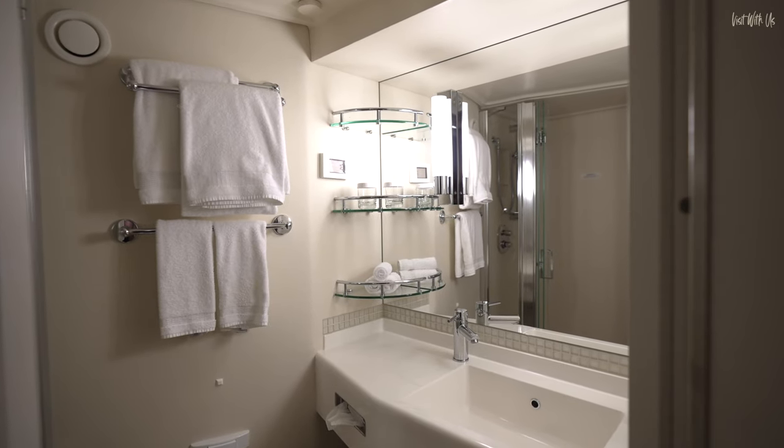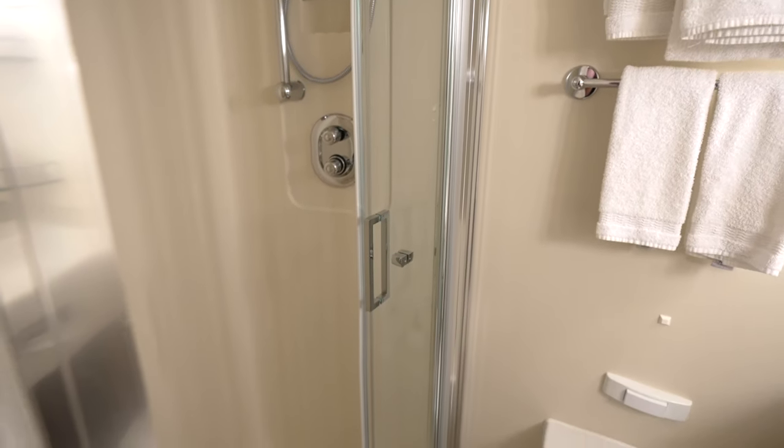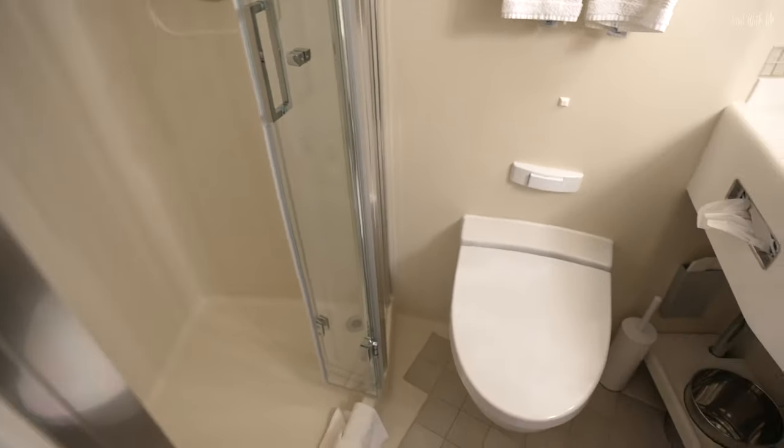But the bathroom is no bigger than a standard bathroom seen in a typical balcony cabin on board. Perhaps he could bring his tiny dancer as his guest.